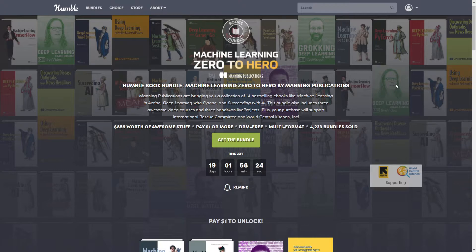Hello everyone, this is Lava Temptress and welcome back to my channel — or if you're new here, welcome! Today we're going to be talking about another Humble Bundle that came out, and this one is a books bundle called 'Machine Learning Zero to Hero' by Manning Publications.